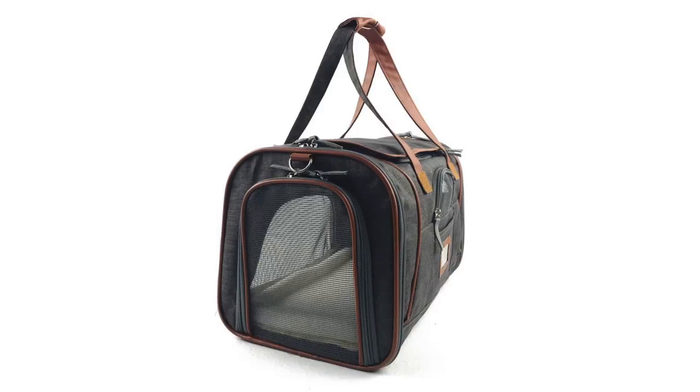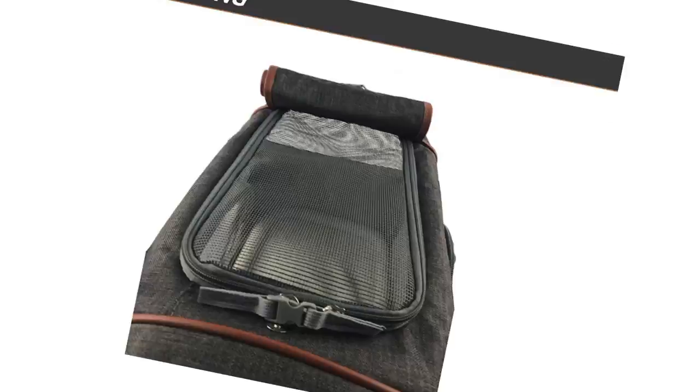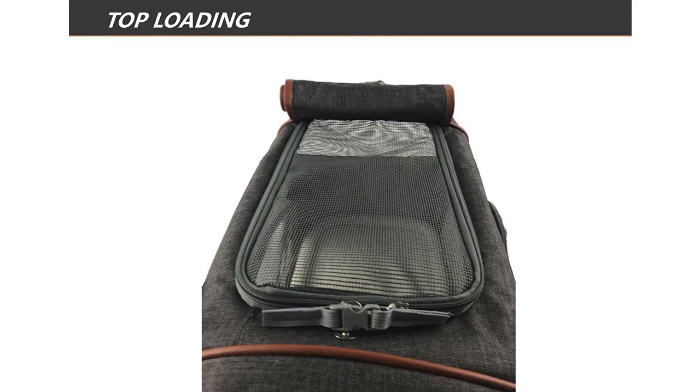The airline approved pet travel bag can be found in grey, red leash and carrier combo blue colours. It is rated at 4.5 out of 5 stars and this product retails for around $33.99.